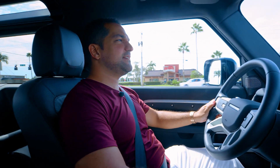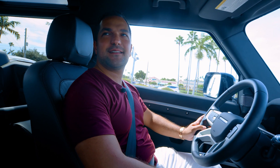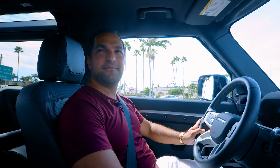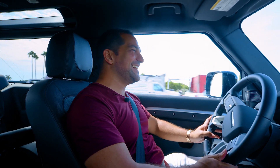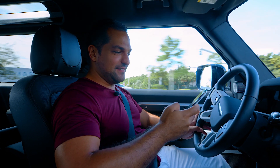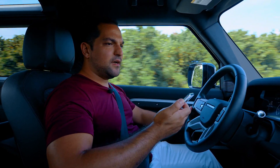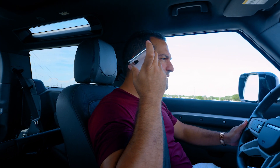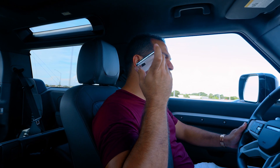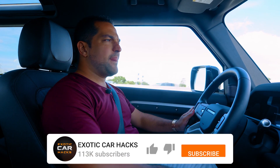Testing, one two — we're already recording? Man, I'm on testing mode. What's up guys, welcome back to Exotic Car Hacks. This is already the bloopers reel — hold on a second. Anyway, I just left to go to Palm Beach to pick up my Urus. There's a car getting delivered — the GLS. Maybe call Rachel to hold there until the car gets there.